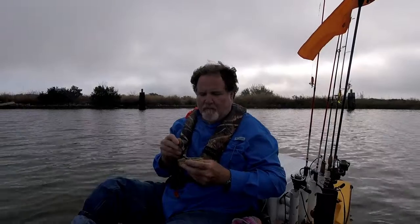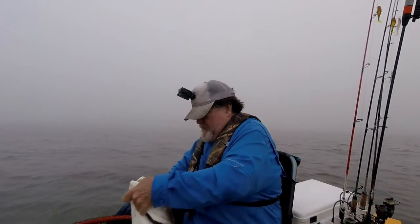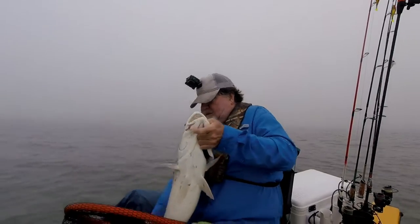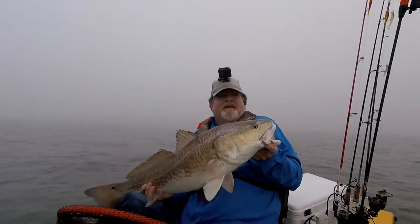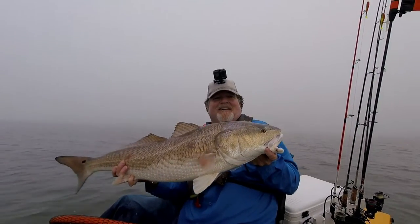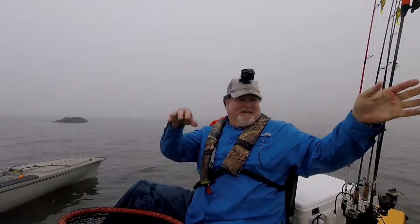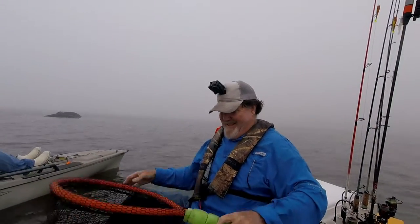Speaking of fish, I'll show you a picture of a bull red I caught this morning — if you wonder if I ever catch fish when I'm out here. Look at a picture of this bull red from this morning. I got four speckled trout in the box too. Big drum and male. Look at the size of this bull red — that is beautiful, man.